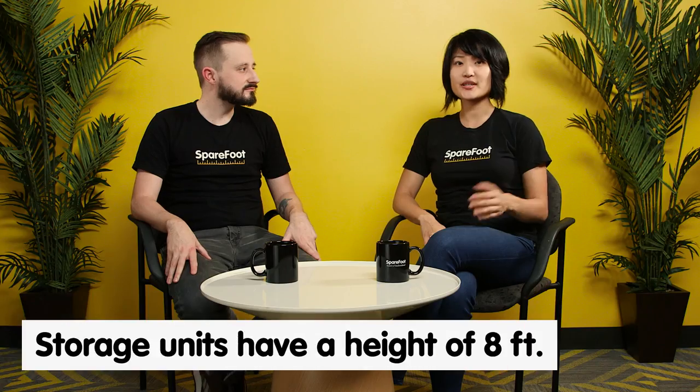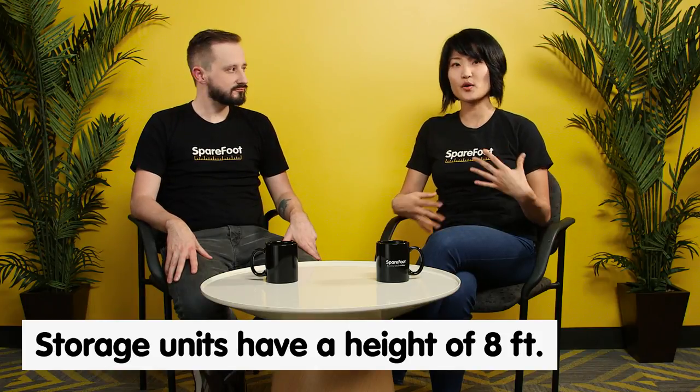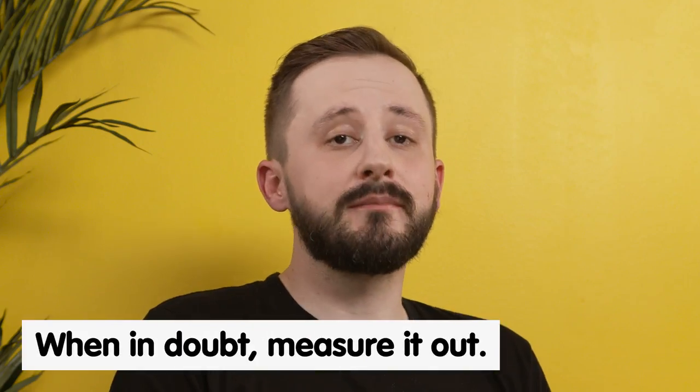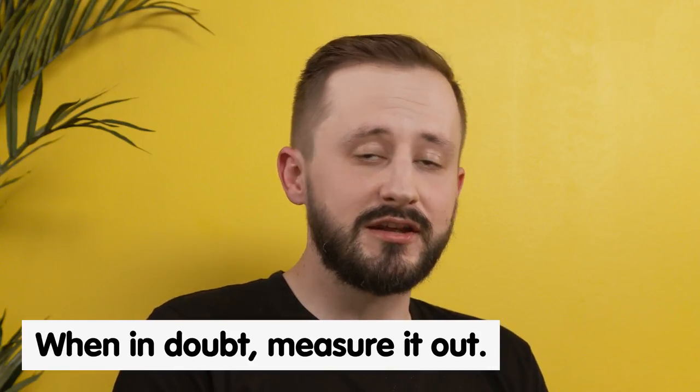Also don't forget that most storage units have an average height of 8 feet. So when you're thinking about how to organize your stuff in storage, always remember you can take advantage of that vertical space and stack upwards. And if you're still in doubt, the best thing you can do is gather all your stuff into one place and actually measure it out with a tape measure. That way you know for sure which size unit you need and you don't get one that's too big or too small.